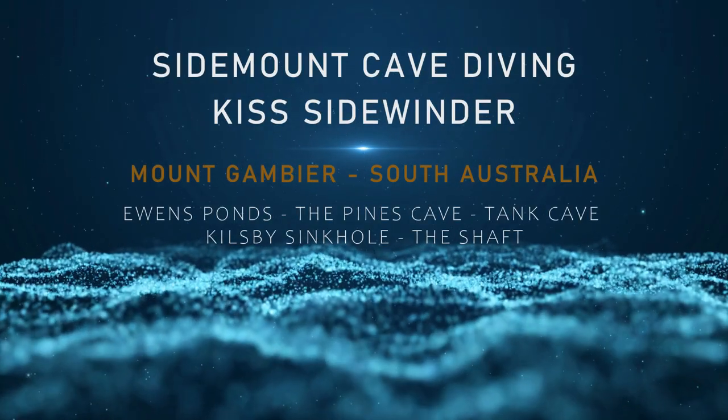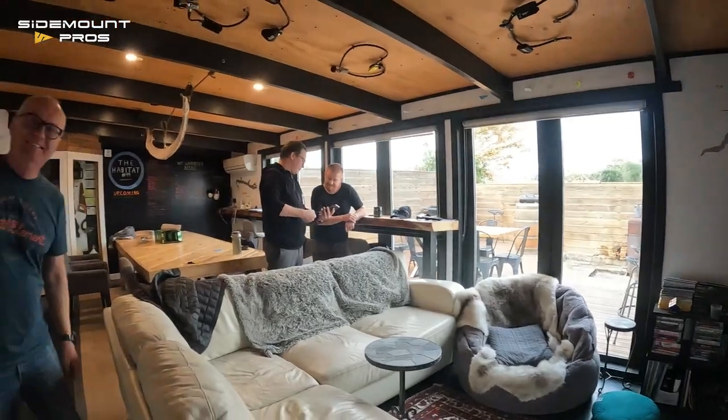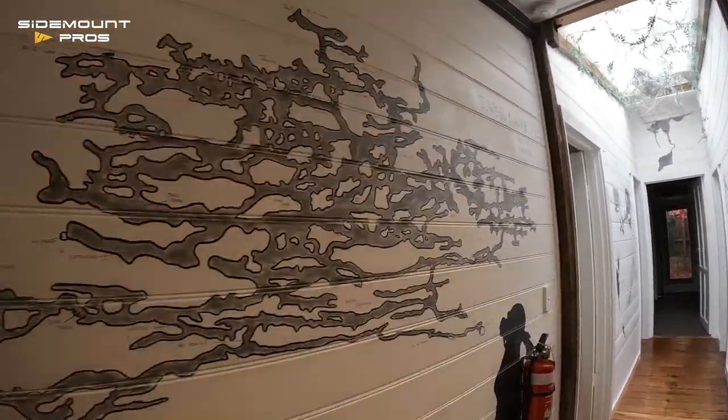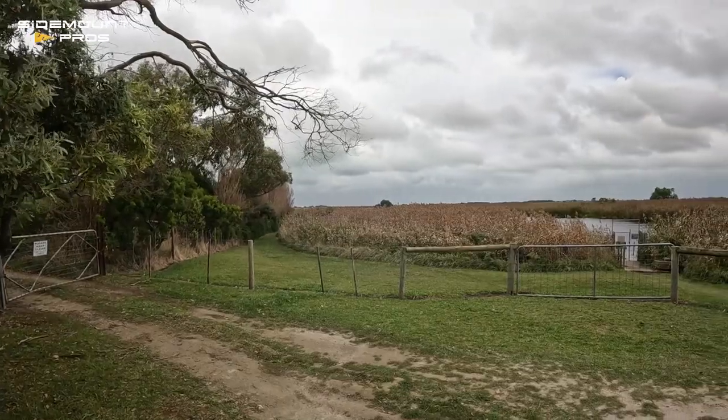Mount Gambier, Australia's cave country. Our intrepid group from Global Dive New Zealand embark on a week of training in cave diving. We're staying at Habitat 99, or the Habby as it's affectionately known. The walls are adorned with cave maps, including the amazing Tent Cave.